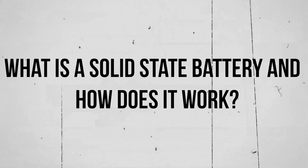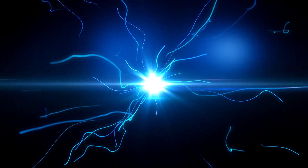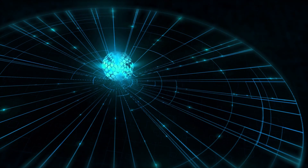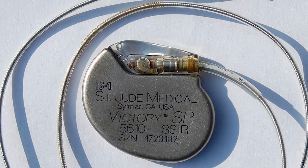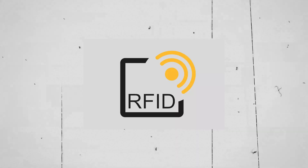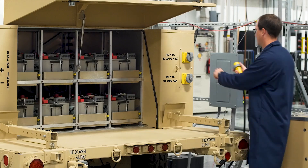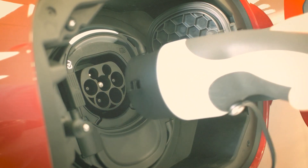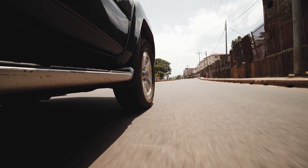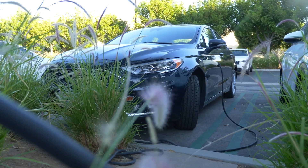By doing away with the flammable liquid electrolyte, solid-state batteries are by default more stable and compact. The solid-state electrolyte can be composed of everyday materials like ceramics and glass. Solid-state batteries have been used in small devices like pacemakers, RFID, and wearable devices for years. In addition to improved safety, size, and stability, solid-state batteries in EVs would also offer faster charging times, more travel range, and even greater energy density. Solid-state batteries can reach an 80% charge within 15 minutes and incur less strain after multiple charging cycles.